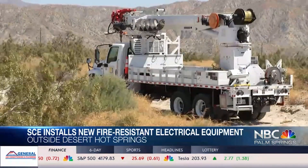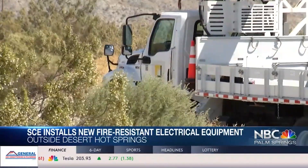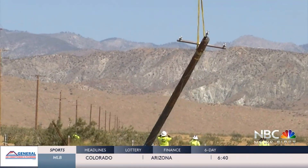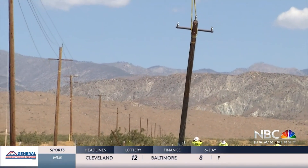But now Southern California Edison is taking new steps to make sure these types of fires don't happen again. They are replacing bare wire with covered conductor. Covered conductor is a really important tool for reducing the risk of wildfire, and it's part of SCE's wildfire mitigation work. According to SCE, these covered conductors help reduce the risk of fire by 75 to 80 percent.